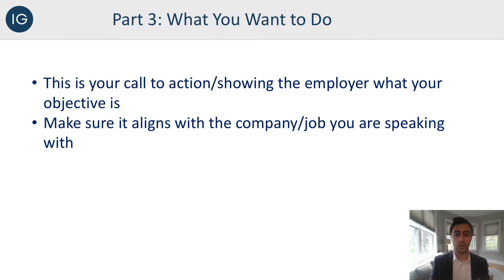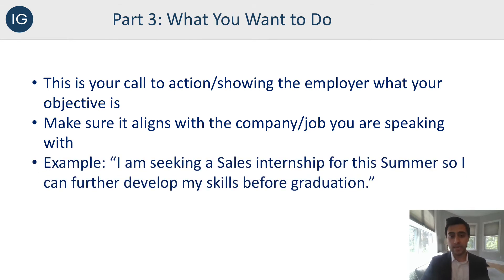You also want to make sure that this direction aligns with the company and job you are speaking with. For example, if you're interviewing for a sales position, you don't want to end your pitch by saying 'I'm looking to apply to law school.' It doesn't fit the objective the employer is looking for. Similarly, if you're interviewing for grad school, you don't want to mention wanting to get into the workforce as soon as possible. So part three should really focus on what they want to hear, and that means adjusting it from interview to interview. For a sales internship, talk about how your sales experience is going to benefit you and that you're looking for sales opportunities. For example: 'I'm seeking a sales internship for the summer so I can further develop my skills before graduation.'